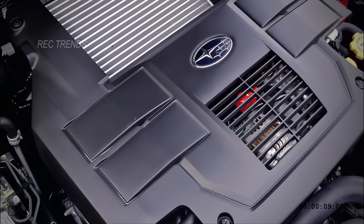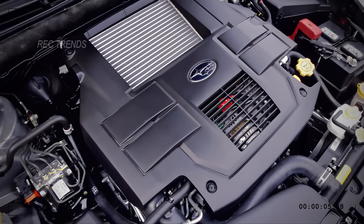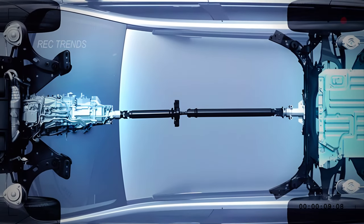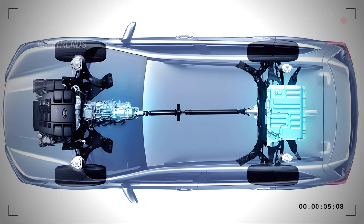Now, let's talk power. The 2025 Outback is set to retain its reliable 2.5-liter engine, but with a twist — we're crossing our fingers for a boost in power, giving you even more oomph on the road. Plus, with the option of a turbocharged engine and the potential for a hybrid model, the possibilities are endless.